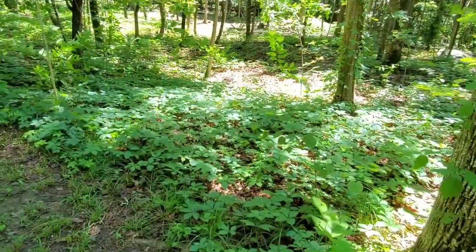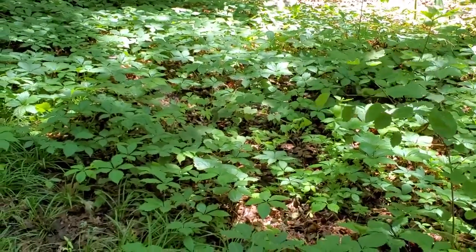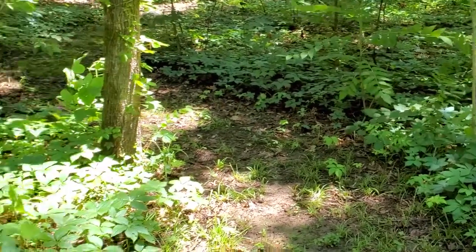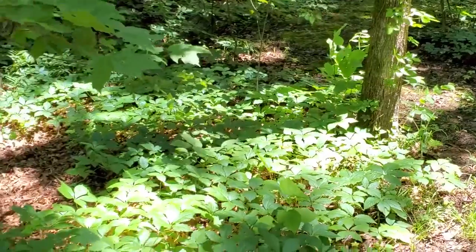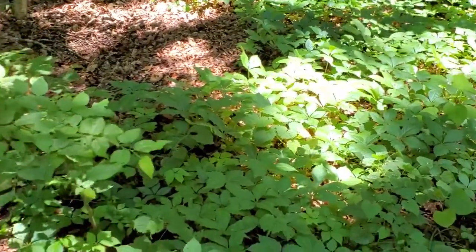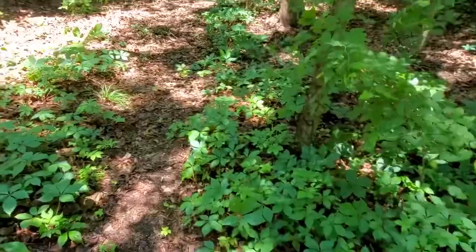The ginger creeper doesn't just climb trees. It also stays close to the ground and works really great as a ground cover. As you can see in this shady woodland, it grows very well. Thank you for joining us in Barb's wooded area. If you'd like more information on things to do with wooded areas, please contact the Extension Office.